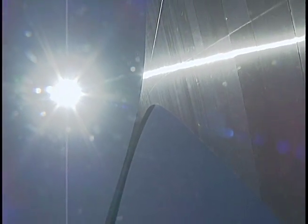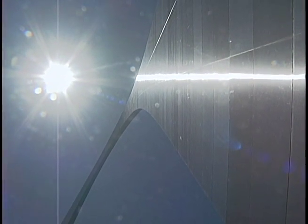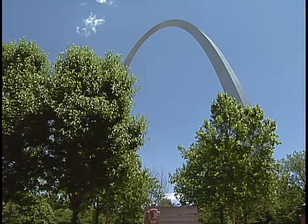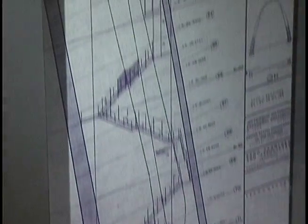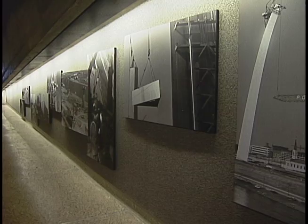While the Gateway Arch towers like a giant against the beaming sun, 630 feet in the sky, inside the mammoth structure, the North Tram loading area is being transformed into a history museum.